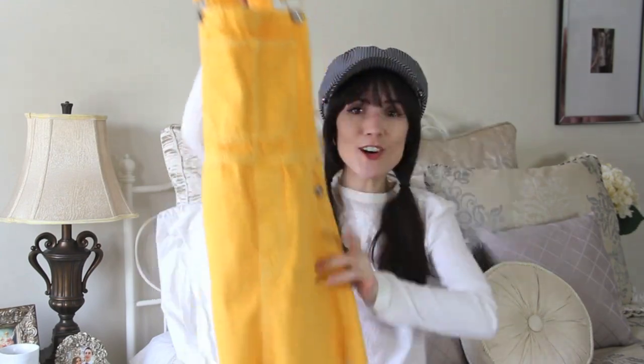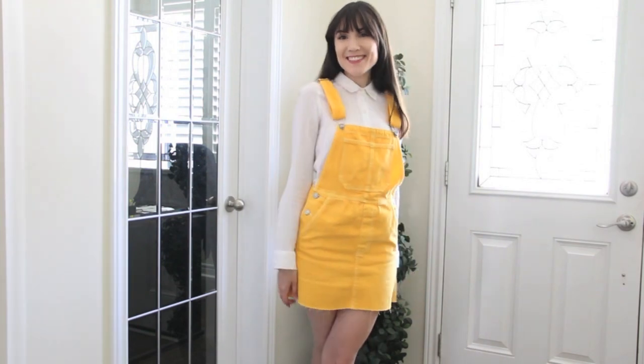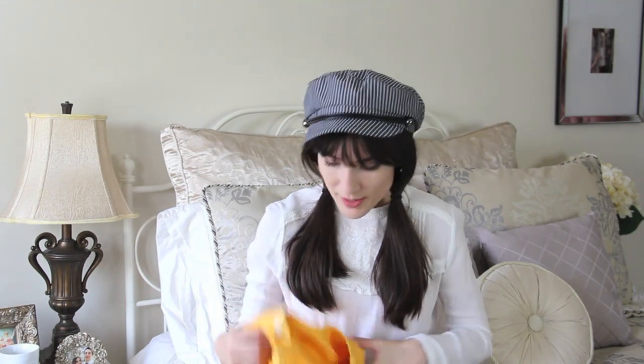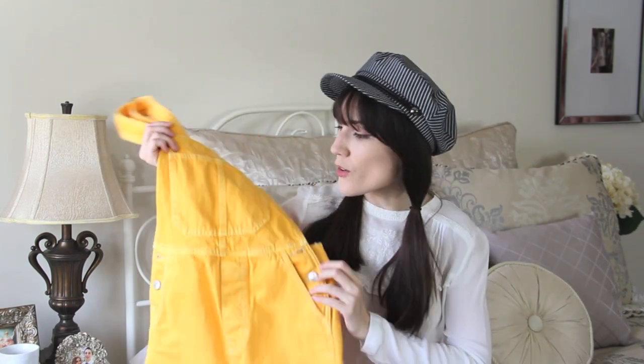The next item is from Bershka — it's this bright yellow sunshine overall dress and I think it's so cute. You don't really see overall dresses in this color; usually it's denim, white, or black. This would be a nice change for summer. I'm usually not into this kind of casual look but I think this paired with a white lacy fluttery-sleeve top and a straw hat would look really nice as a daytime outfit.